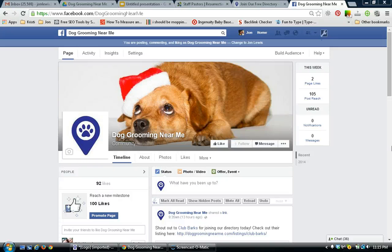Hello, John Lewis with DogGroomingNearMe.com, just coming out at you with another tutorial. This one I'm going to show you how to use Facebook as your business and show you some tips on how that can benefit you. So first off, to use Facebook as your business...